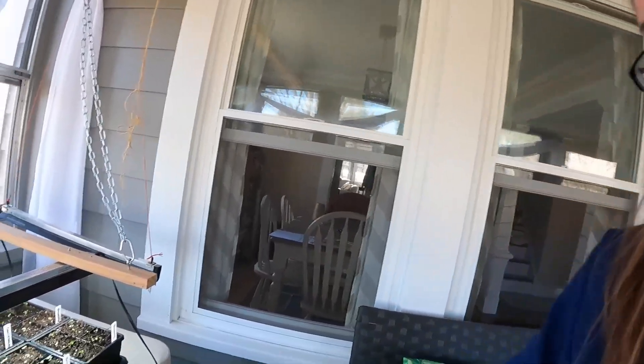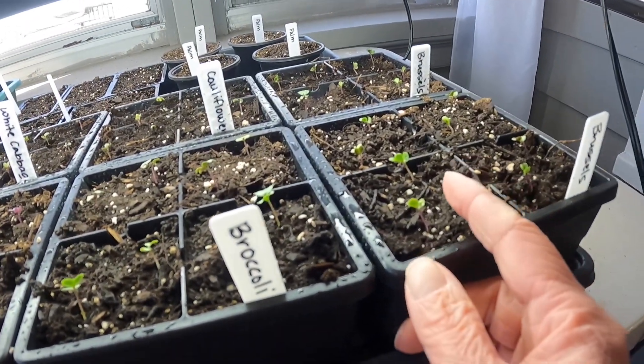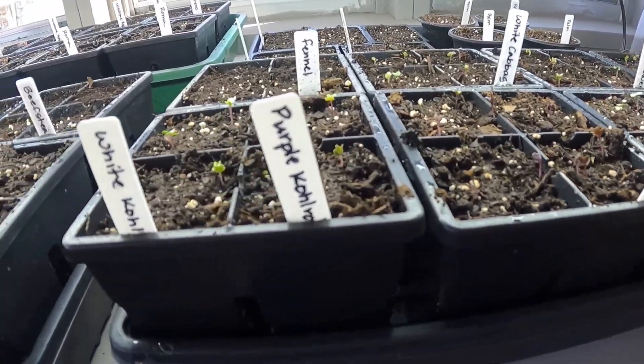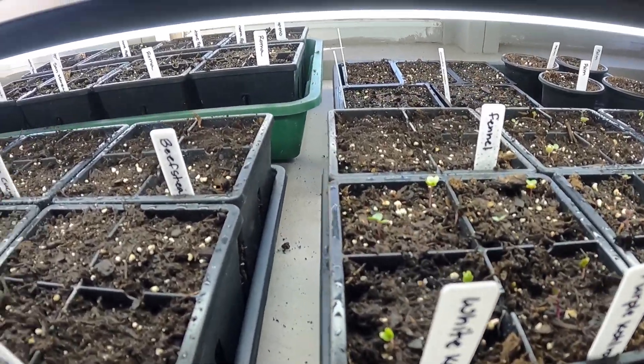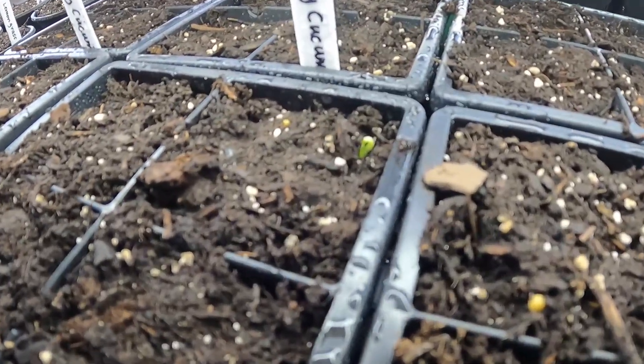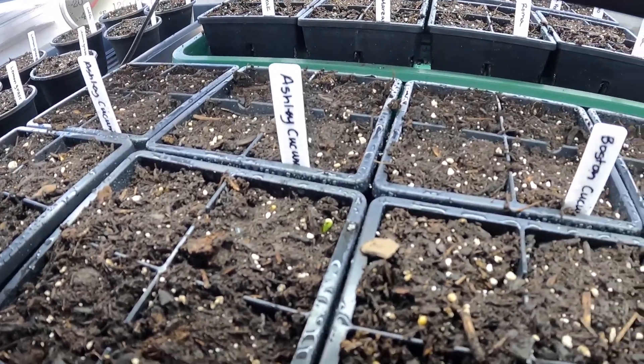It has been seven days since I put the seeds in the soil and I wanted to show you a quick update. All the brassicas have now popped up — Brussels sprouts, broccoli, cauliflower, white cabbage, red cabbage, and purple kohlrabi. Just today I can also see a couple of random cucumber sprouts, so that's all I've got so far, but so far so good.